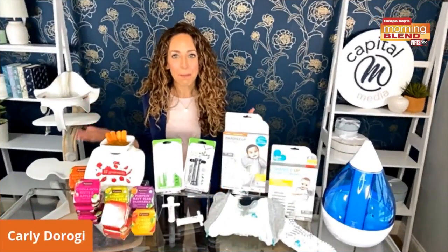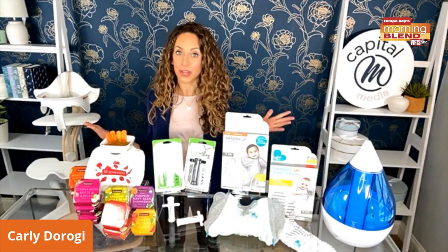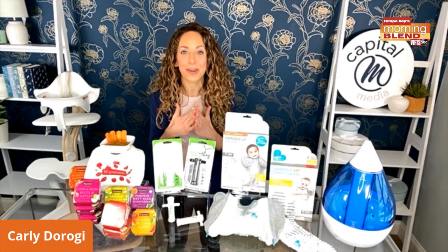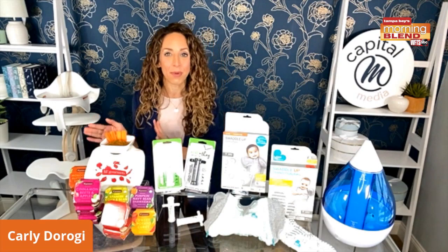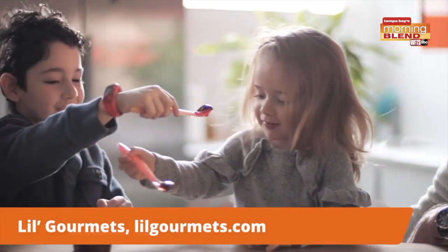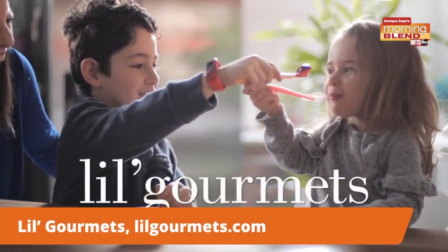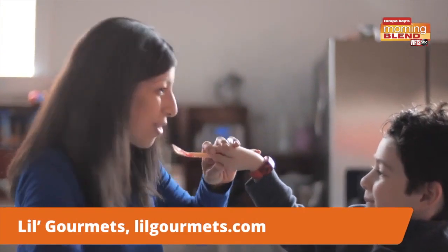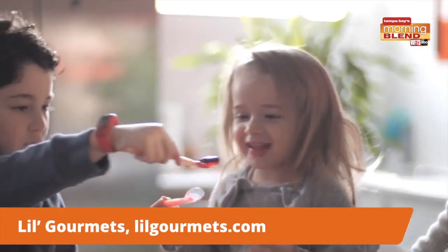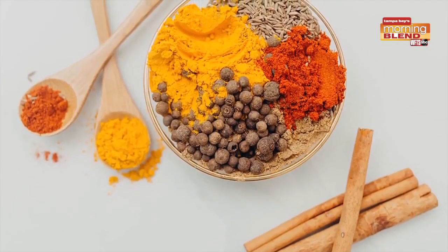As a mom, when I think about finding something that's healthy for my child but also convenient, often those things do not go hand in hand — but not anymore. Little Gourmets, created by a mom, these are healthy baby foods that can actually grow with your child. They're delicious for toddlers and even big kids and their parents as well. They have a fresh homemade taste and are the perfect solution.